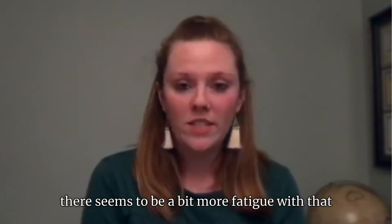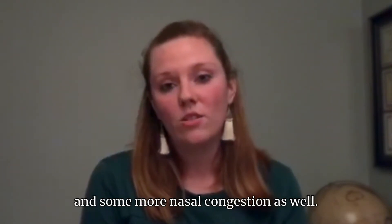The flu presents very similarly with the high fevers, though there seems to be a bit more fatigue with that, and some more nasal congestion as well.